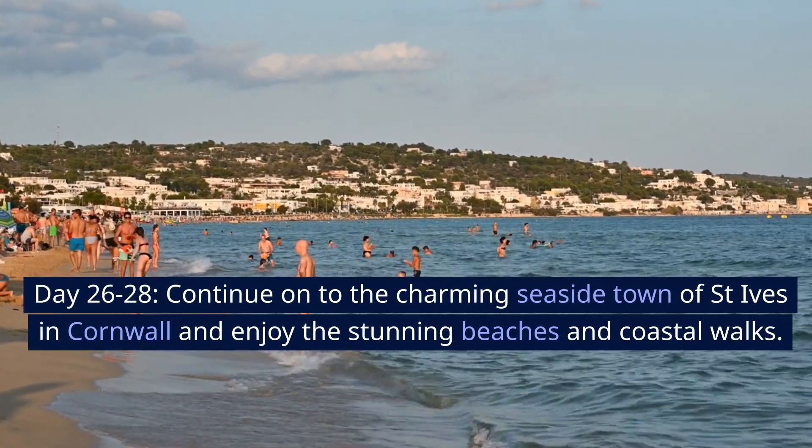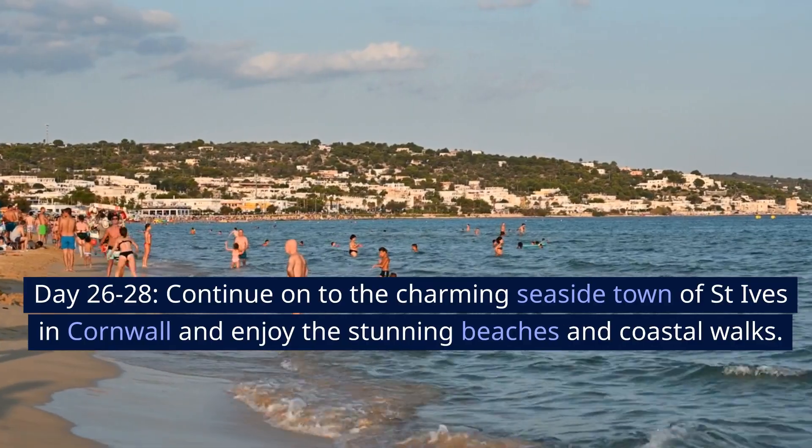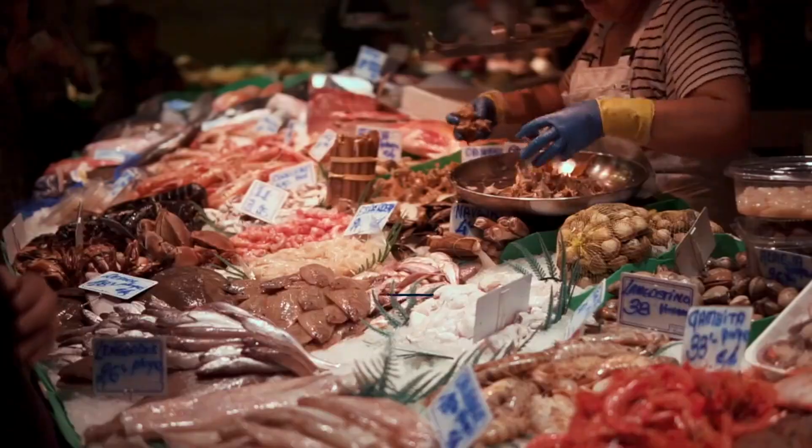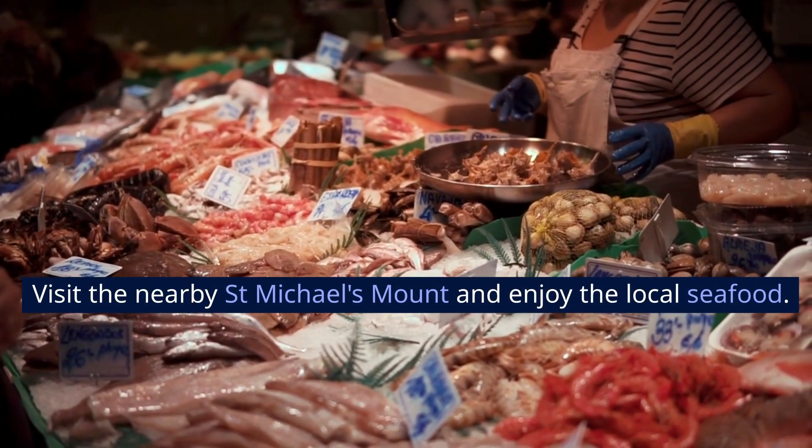Days 26 to 28, continue on to the charming seaside town of St. Ives in Cornwall and enjoy the stunning beaches and coastal walks. Visit the nearby St. Michael's Mount and enjoy the local seafood.